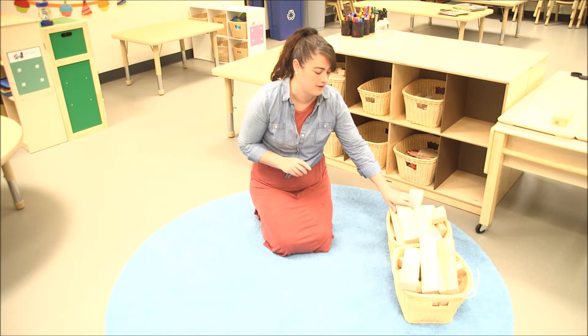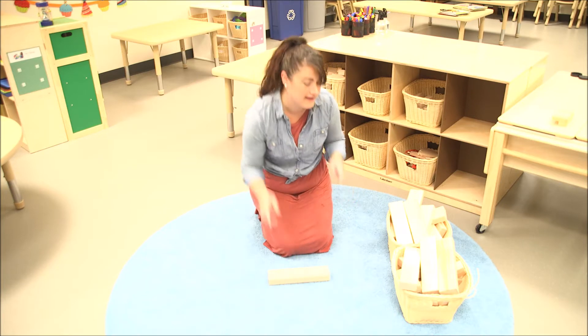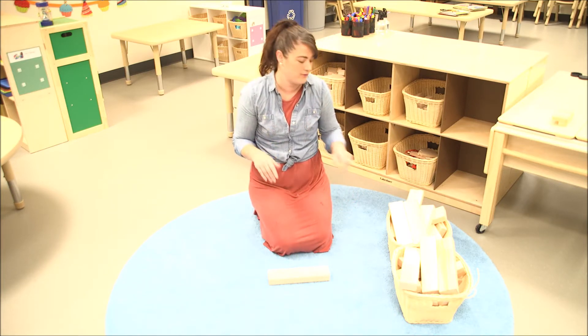But I have blocks here. Maybe you have magnet tiles at home — that would be a really good thing. So I'm going to use my blocks and I'm going to see how far I can build and if I can build a really tall tower without having it fall down.